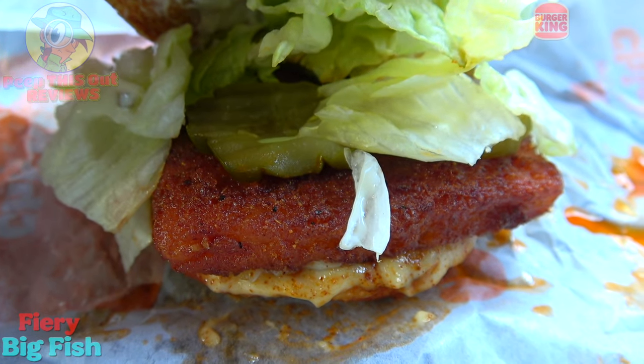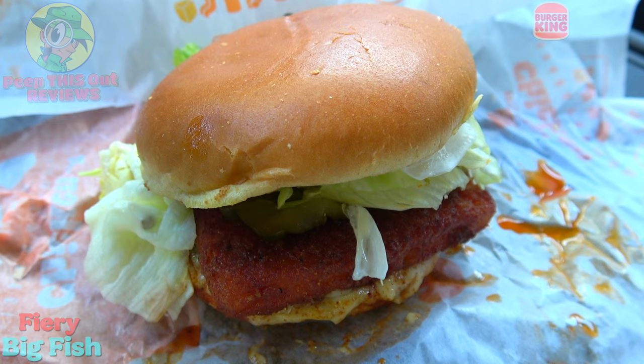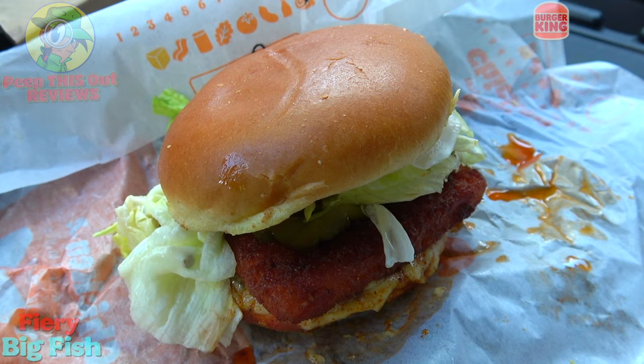A pretty nice presentation, guys — lots of chopped lettuce, not necessarily my favorite, but still looking pretty dynamite. Let's not waste any more time. Let's see if the flavor delivers. This is the all-new Fiery Big Fish Sandwich here at BK. Let's peep out this flavor.